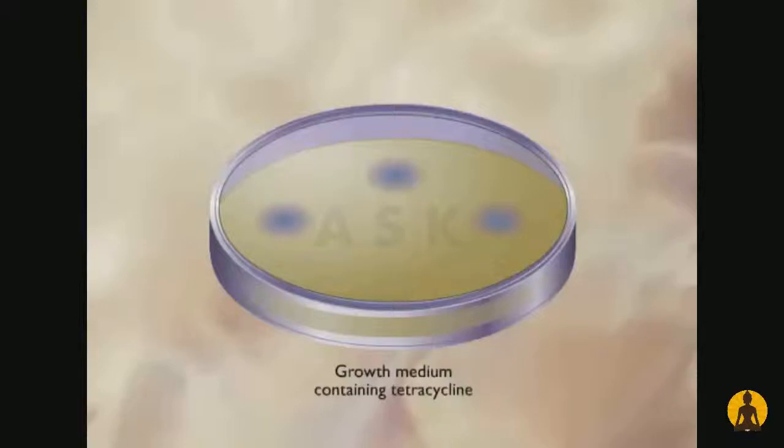Some of these colonies consist of cells that carry the frog ribosomal RNA gene. The researchers then tested the colonies that formed after growth for the presence of frog ribosomal RNA.